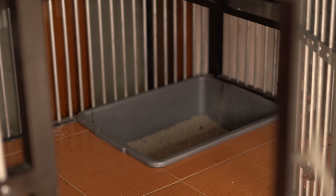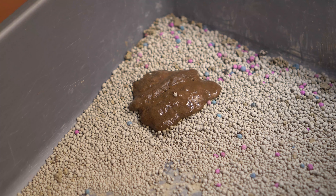Halo teman-teman, kembali lagi di channelnya Bengal of Avalon. Hari ini gue mau bikin video tentang poop-nya kucing, agak jorok tapi kita harus bikin videonya. Karena kebetulan pas gue ngebersihin litter box-nya, gue ngeliat kucing gue rupanya ada poop-nya yang agak sedikit cair. Jadi kita akan ngebahas kenapa ada poop yang padet sama poop yang cair.